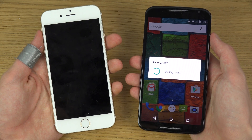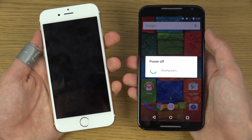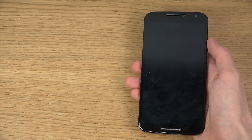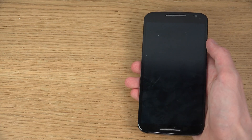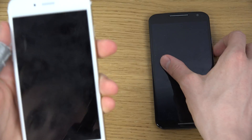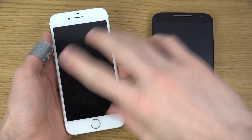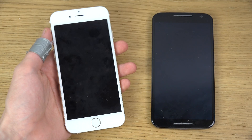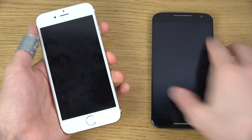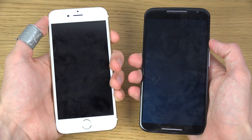Shutting down here takes some time on the Moto X, as you can see. Okay, there we go. Yeah, they were almost the same. I could see that scrolling thing — when I picked it up, it stopped and was completely off. So the Moto X booted a little bit quicker, but not a big difference.